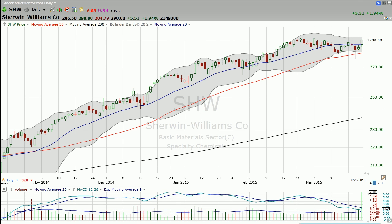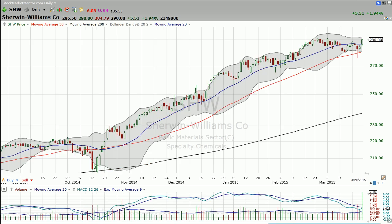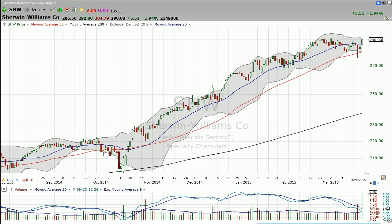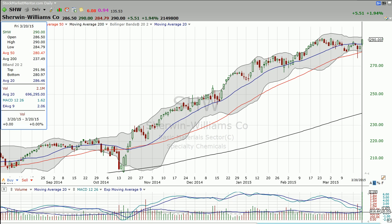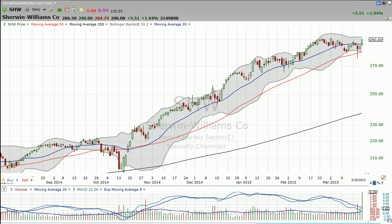I think earnings were in the middle of April — April 16th is when Yahoo Finance has it. So in my view that's like the next catalyst for movement on this stock. But after this kind of break on Wednesday, the fact that the stock is higher on volume on Friday — like big volume here — that gives me the sense that there's more buying ready to go.